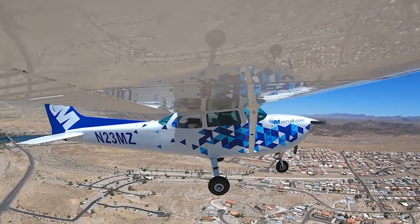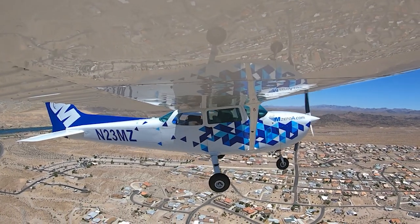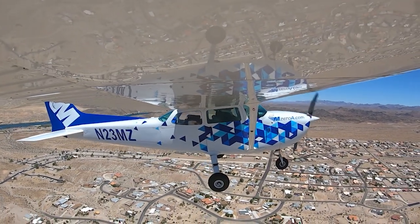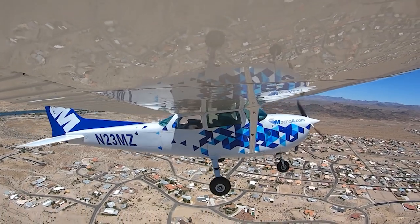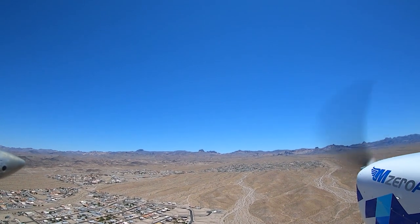I don't have them on ADS-B, but I got them outside — so again, all the more reason you've got to be looking outside. Catching a little downdraft, followed by a little updraft. We're doing good.